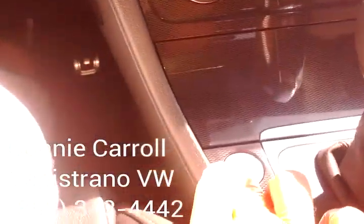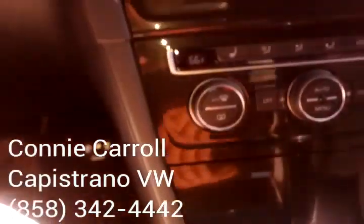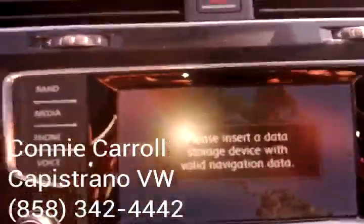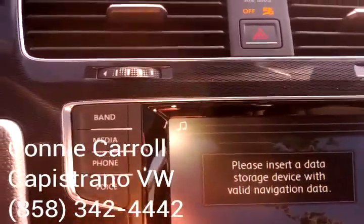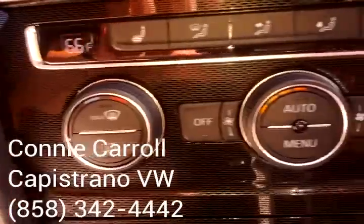This does have the push button start. You will have the navigation in this model. Fender audio system and the dual control.